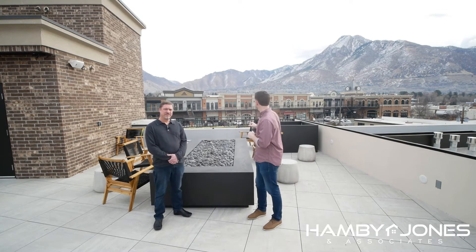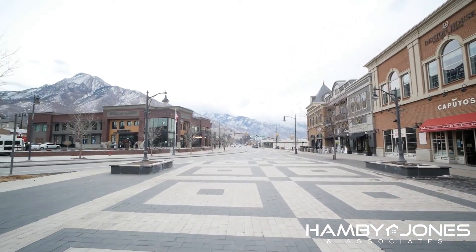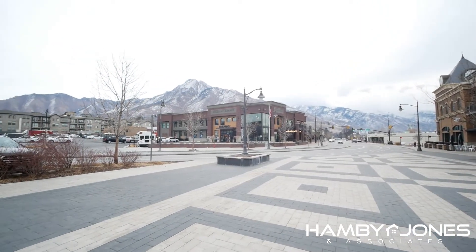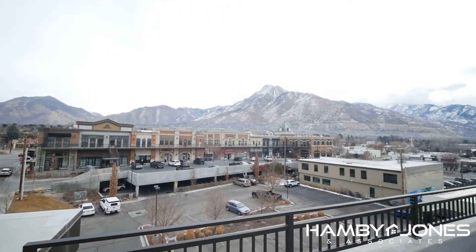We're here in Holiday, right by downtown Holiday. You might actually be able to see a little bit in the background. We have Copper Kitchen, we have Three Cups, Caputo's, my favorite Tony Burger, Harmon's right across the street behind the clock tower, Topperia 27, and the food truck court. You've got pretty much everything you need right here.